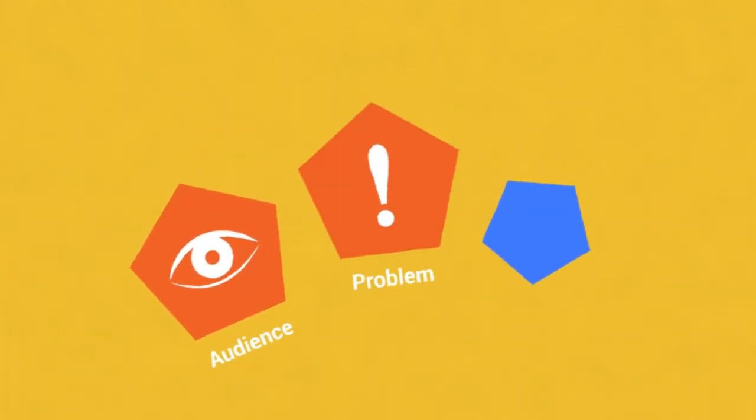After our initial call, we will have a content strategy session where our strategists will interview you in order to find out more about your needs for this specific video. In this session, we will talk about your audience, the problem you're solving, and the solution you're offering.